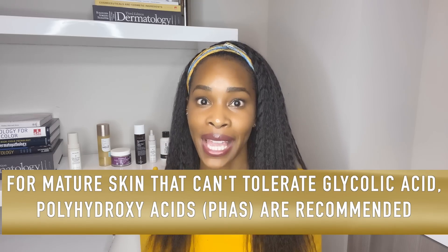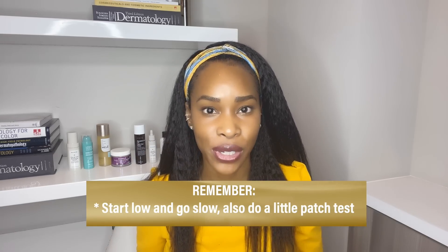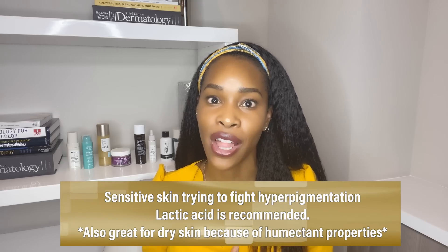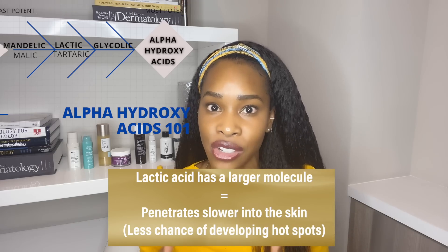Now what about those who have maturing skin but cannot tolerate glycolic acid? My recommendation would be to go with a PHA, which we will talk about in a little bit. That stands for polyhydroxy acids, but let's finish in the AHA category. Certain areas of our body can handle a stronger percentage of glycolic acid than others because the skin is thicker there. Start low and go slow, and you can always do a patch test to make sure that area of skin is going to be suitable for you. For those with more sensitive skin trying to fight hyperpigmentation, I would recommend going with a lactic acid. Lactic acid is also amazing if you have dry skin because it has lots of humectant properties — it brings in the water. It's a larger molecule than glycolic, which means it penetrates more slowly and has less chance of causing hotspots.